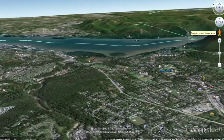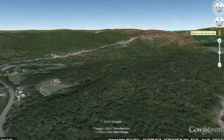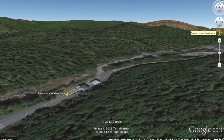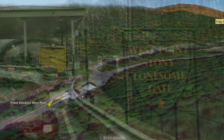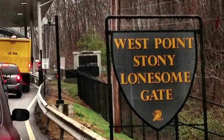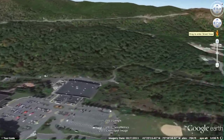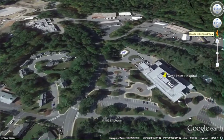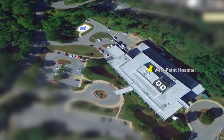From our motel room we had a nice view of Lake Washington. From the motel to the front gate at West Point Military Academy is about a 20 minute drive. When you arrive at the front gate of West Point you'll be asked for ID and your vehicle is subject to search. Our first stop inside West Point Academy is the West Point Military Hospital, where we performed electrical switchgear service work.